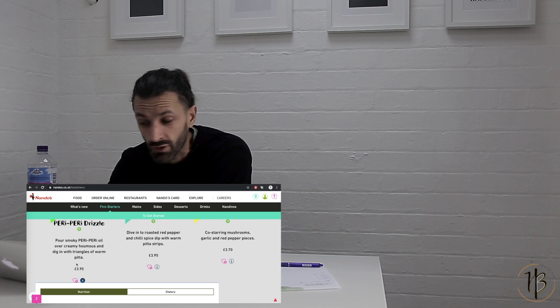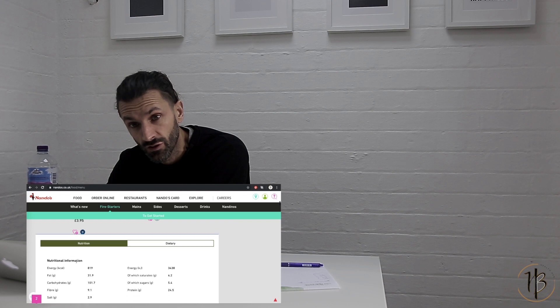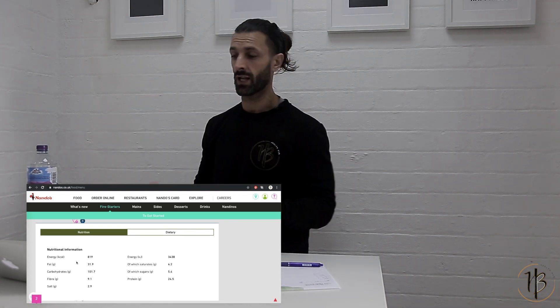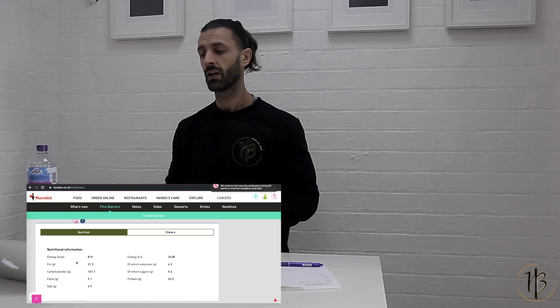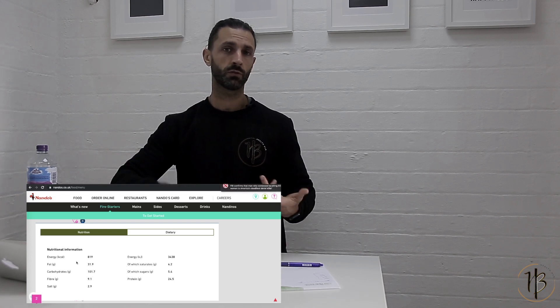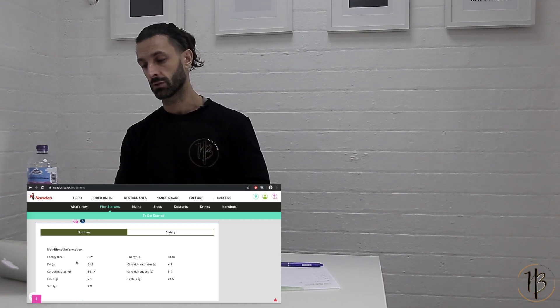If you've got 1,200 calories to eat, you're pretty much done on a starter. So this is why it's important to log calories, because you can quite easily go to Nando's thinking you're not going to log calories today — it's just hummus, how many calories could it be? Then you have that, and you have chicken, and you have chips, and you have rice — you've come out of there and blown it. This is why it's important.